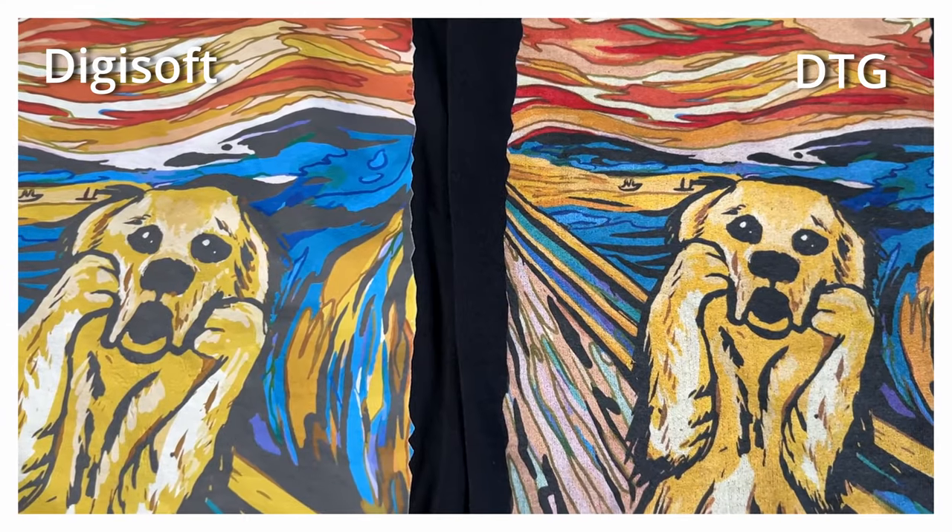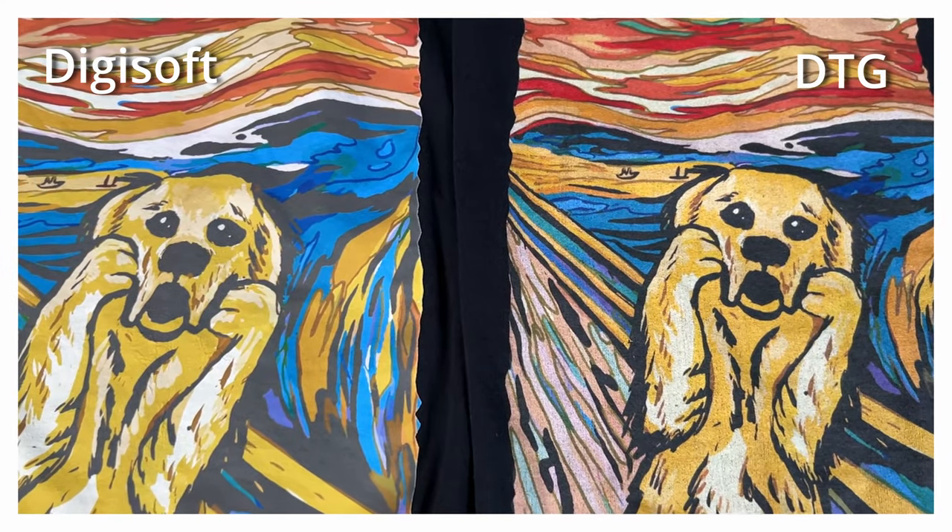Let's start with DTG compared to Digisoft on a Gildan 5000 heavy blend t-shirt. The DTG printed shirt came from Printify print provider Monster Digital. Let's look at some closeup images of these prints side by side so you can tell the difference between how they each interpreted the colors. The first thing that jumped out at me is just how different the color interpretation actually is.